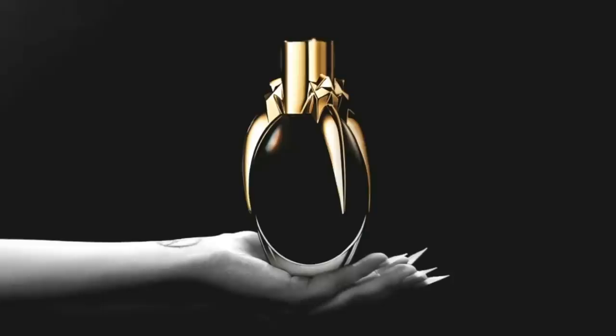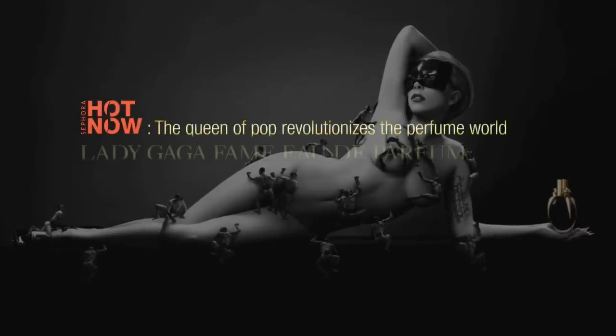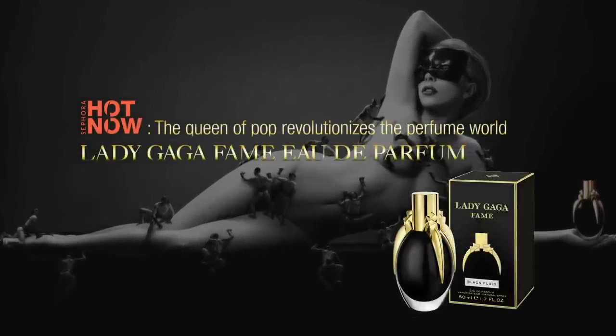The bottle is inspired by her iconic claw, beloved by fans everywhere. This fruity floral fragrance has notes of saffron, apricot, honey, orchid and jasmine — totally bewitching.